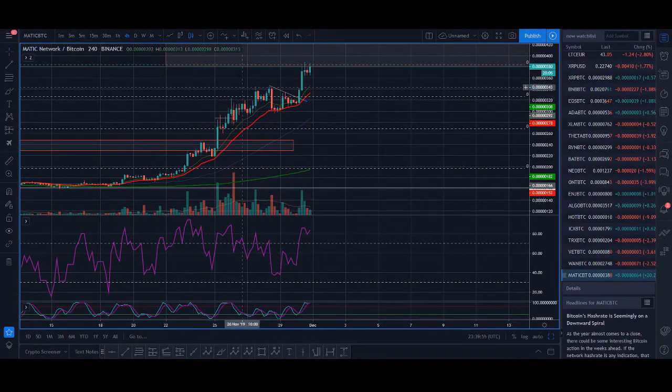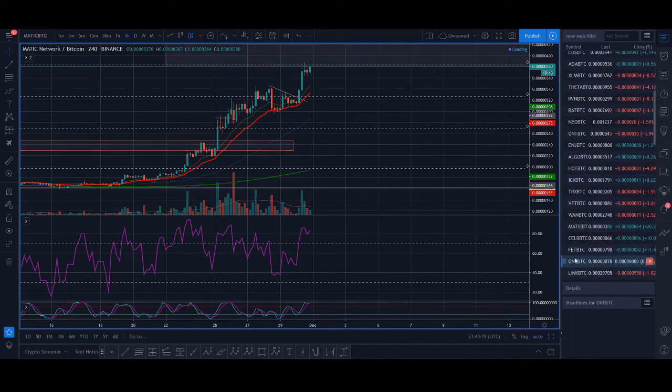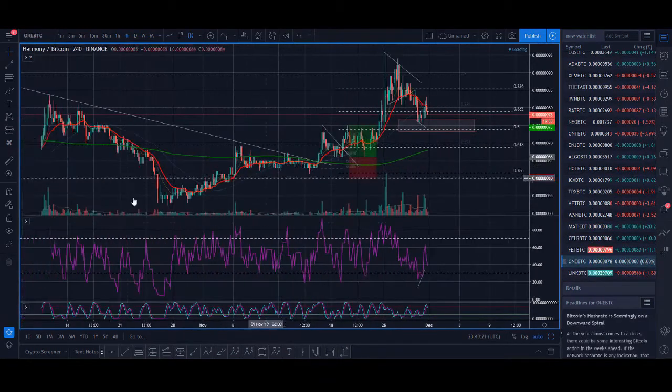Once we've found a coin that is in an uptrend, we want the RSI to be oversold. You can see here the RSI is getting oversold. The second thing is you want it to pull back to the 20 moving average. Once it's pulled back to the 20 moving average, that would have been a really good entry. Let me show you a couple more examples.